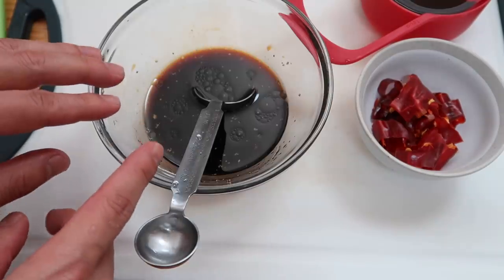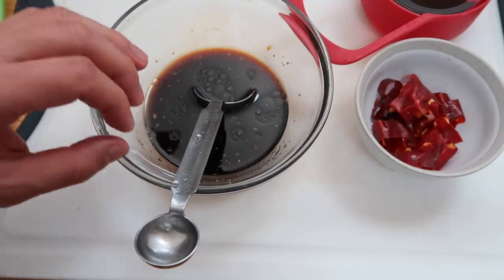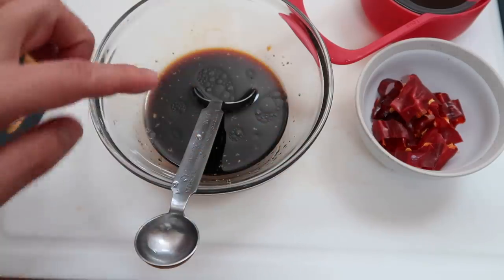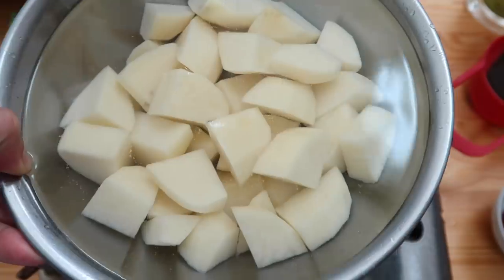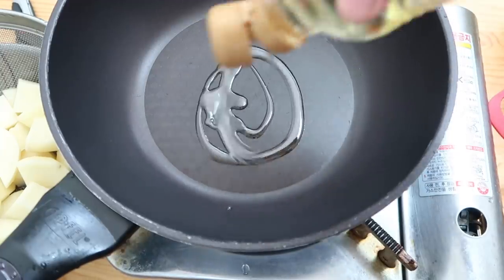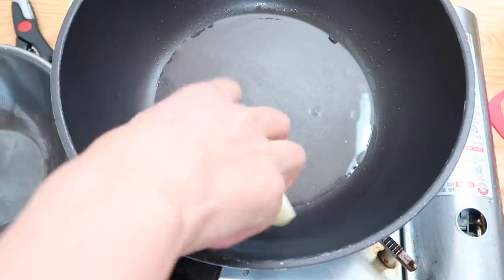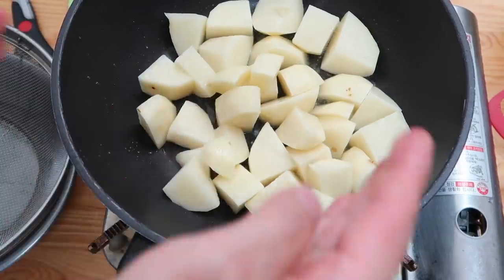Fun random fact: did you know that the clownfish from Finding Nemo is born male but has the ability to turn into a female? Before we start, let's empty out the water through a strainer. Get a little bit of oil in the frying pan, and once that gets hot we'll add in our potatoes. I'm still thinking about those sea cucumbers that were this big.